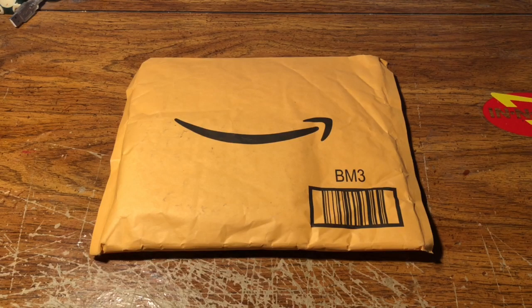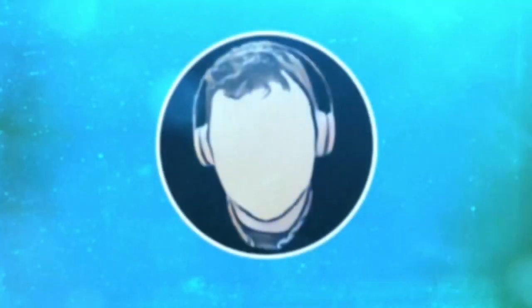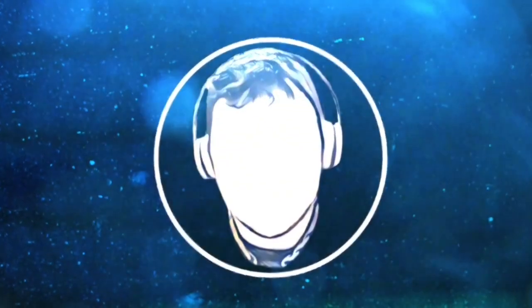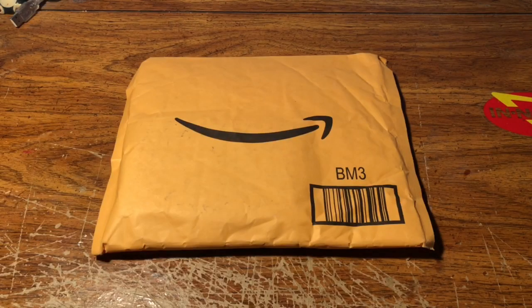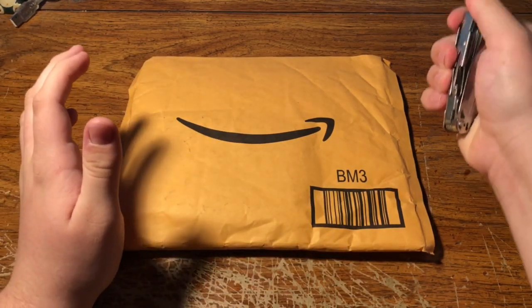Hey, what's up YouTubers? ESB Vids here and today I got a package from Amazon — we're gonna unbox it right now, so stay tuned. Recently I've been in touch with Ryan Popoff, and he is the owner, founder, CEO — whatever you want to call it — of Popoff Leather. They make leather goods: wallets, belts, all that stuff. I believe they make handbags too. He said he'd be happy to send me a traditional six-card bifold wallet, so we're gonna unbox this right now.